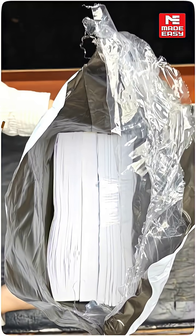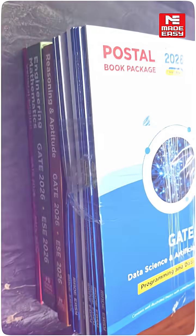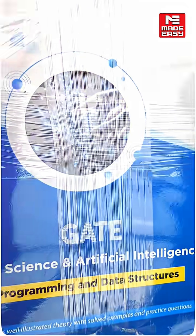First of all, you will get premium quality packaging — safe, secure, and professional look. And inside the package, there is a complete set of 13 books, which will make your preparation structured and powerful.